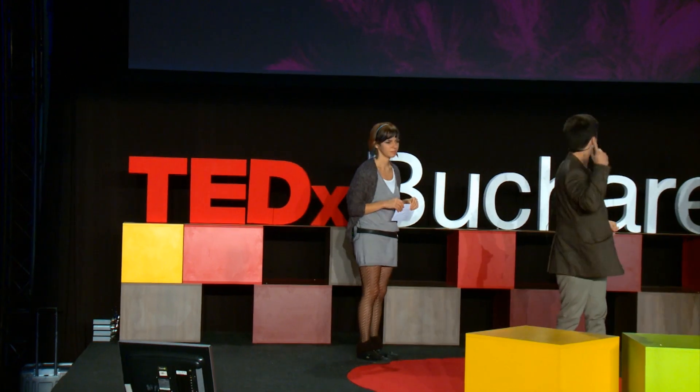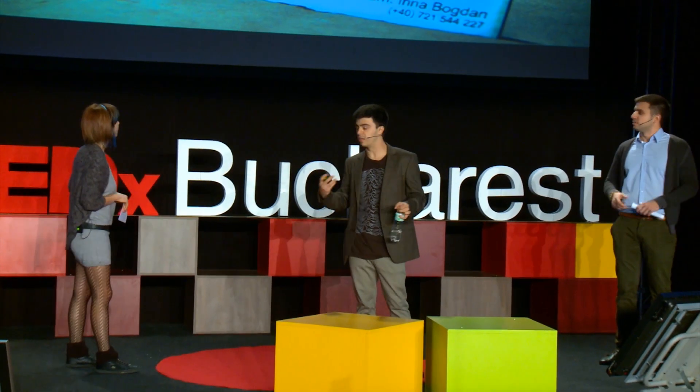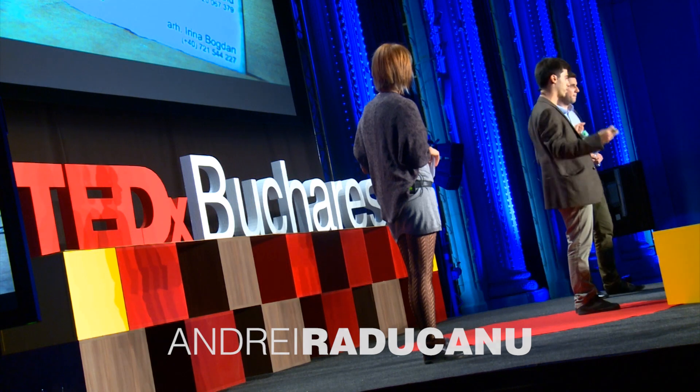So, this is an algorithm — it's autonomous, and it does what it was built for. We are TAI: Todor, Andrei, and Irina, and we just like algorithms.